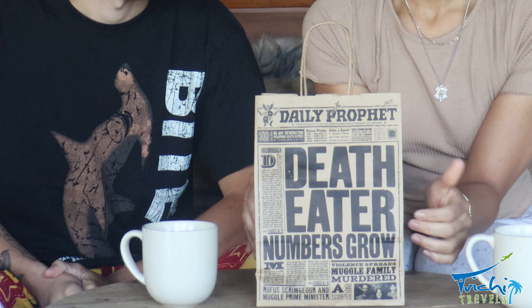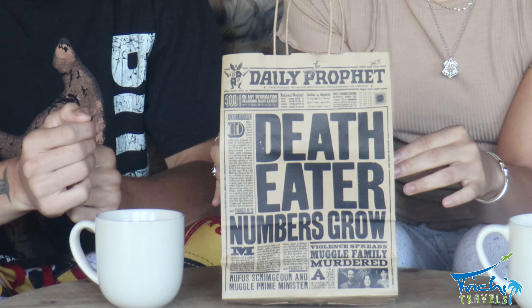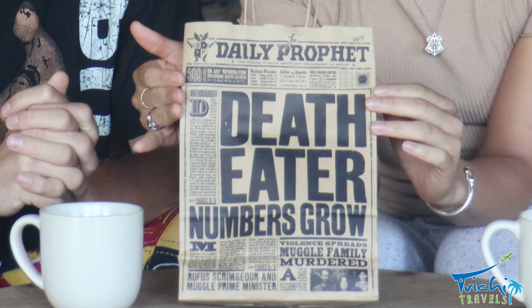Next up, we have this small bag. This is what their regular bags look like — they're 5 cents per bag. And this is printed as the Daily Prophet. On the other side, it says The Wizarding World, Harry Potter, New York. So these bags are unique to the New York store, which is really awesome.